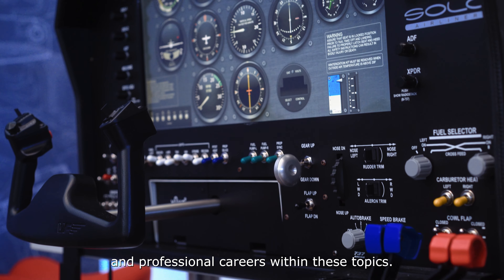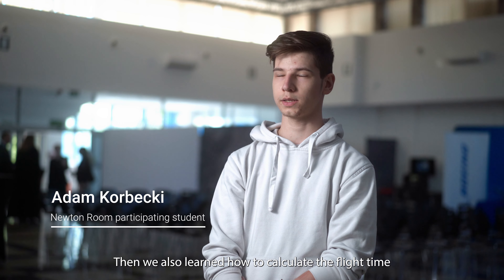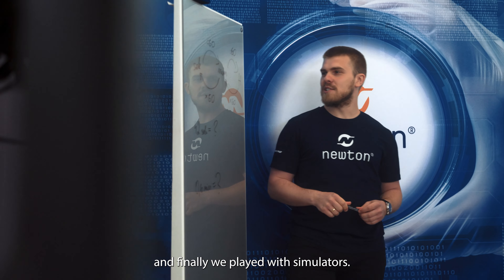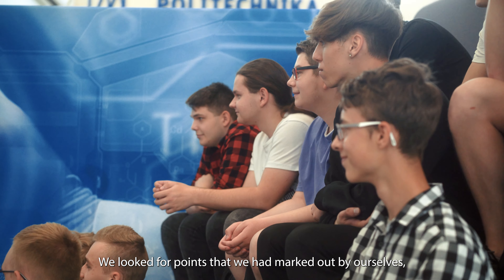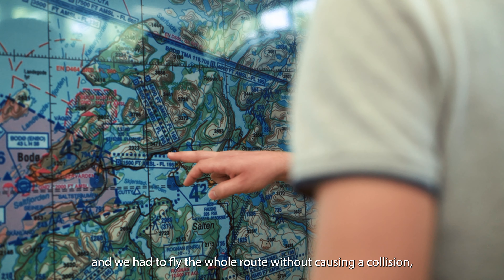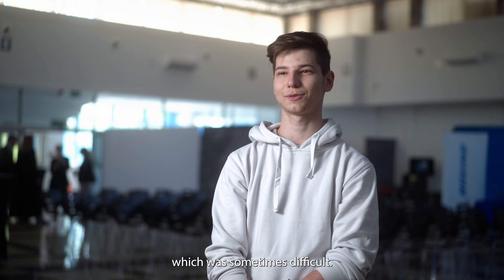Na początku uczyliśmy się planować trasę samolotu, później uczyliśmy się obliczać czas lotu, i na końcu bawiliśmy się symulatorami — szukaliśmy punktów, które wyznaczyliśmy własnoręcznie, szukaliśmy punktów które zostały wyznaczone i musieliśmy przelecieć całą trasę bez spowodowania kolizji, co było czasami trudne.